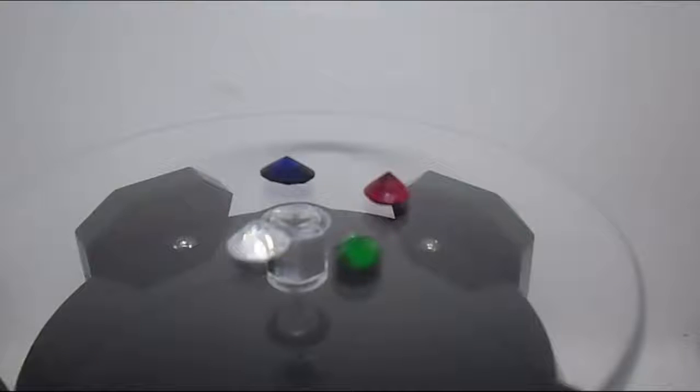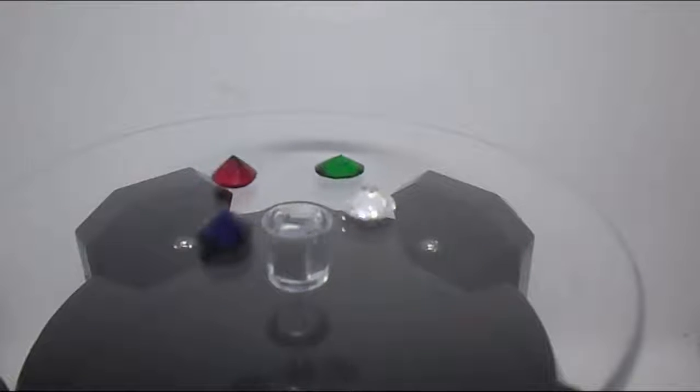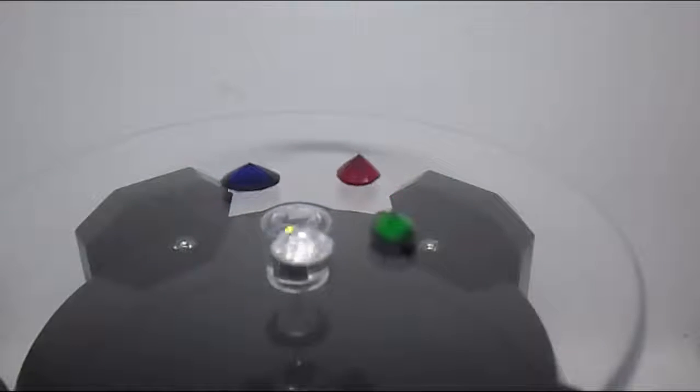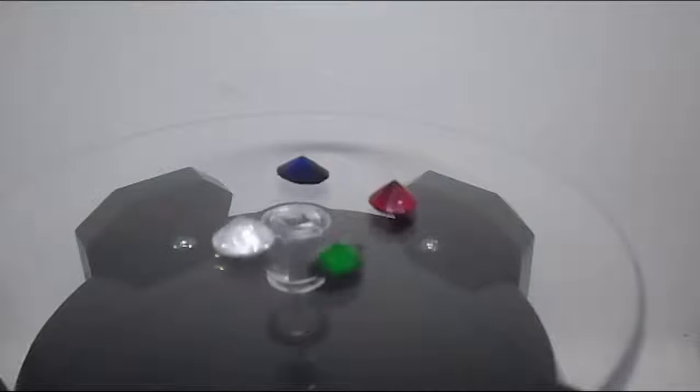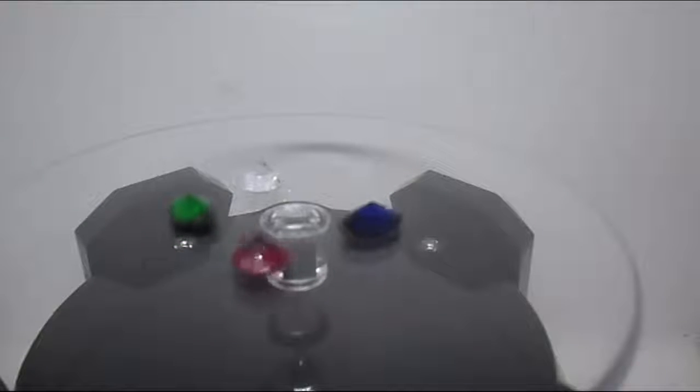Which is not necessarily the case. In modern times gemstones are identified by gemologists, who describe gems and their characteristics using technical terminology specific to the field of gemology. The first characteristic a gemologist uses to identify a gemstone is its chemical composition. For example, diamonds are made of carbon (C), and rubies of aluminium oxide.